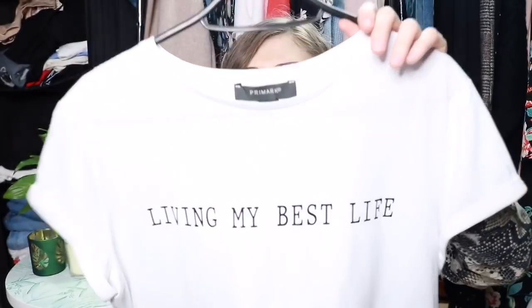Next up I got this little white tee — this was £4 and I got it in an extra small. It just says 'living my best life' and it's quite a long t-shirt, so it's really good to wear either out or tucked in. This is part of the Stacey Solomon and Primark collection, which is such a gorgeous collection. I did actually film a video showing you the whole collection when I went into Primark — I'll link that one down below. You can't go wrong with a little white tee.